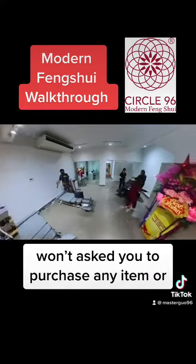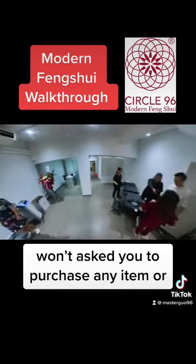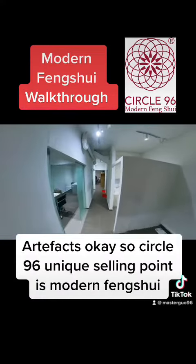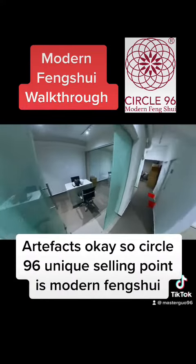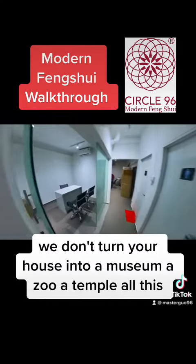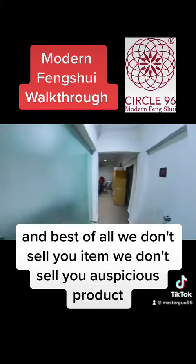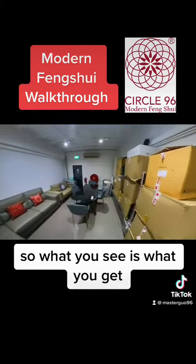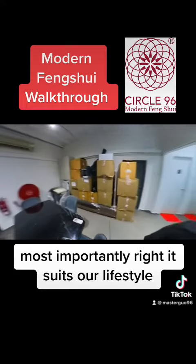We won't ask you to purchase any items or artifacts. Circle 96's unique selling point is modern feng shui. We don't turn your house into a museum, a zoo, or a temple. Best of all, we don't sell you items, we don't sell you auspicious products. What you see is what you get — most importantly, it suits our lifestyle.